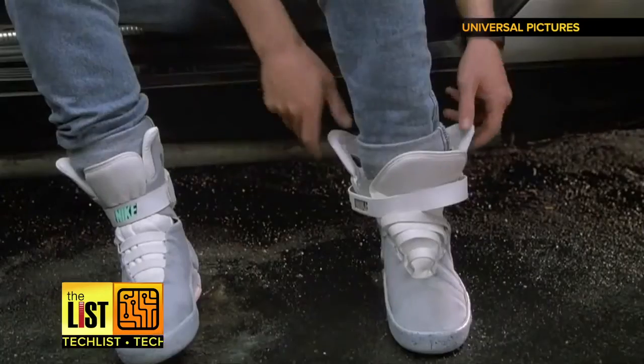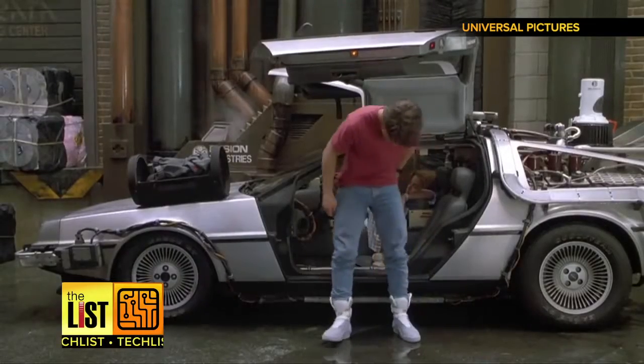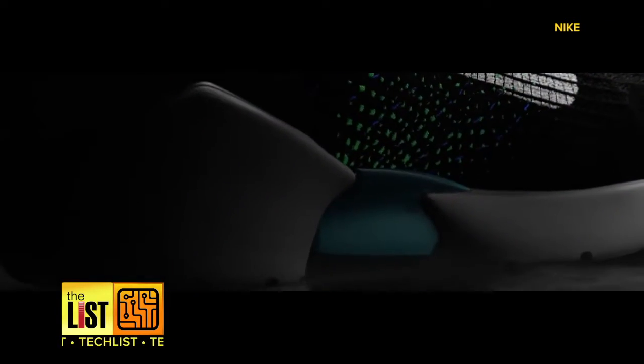Power laces, alright! When Michael J. Fox rocked those self-lacing sneakers in Back to the Future, it seemed like sci-fi. But now, a version of these sick kicks will be available to the masses.